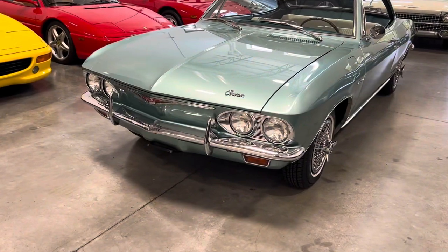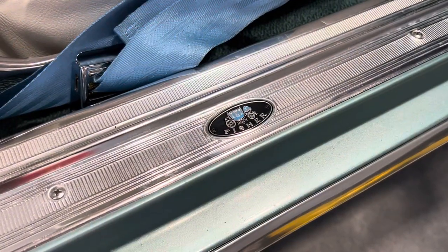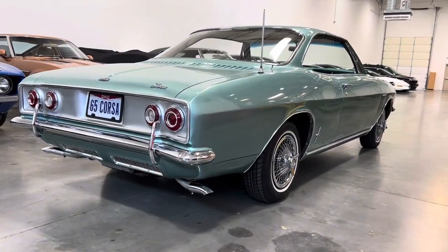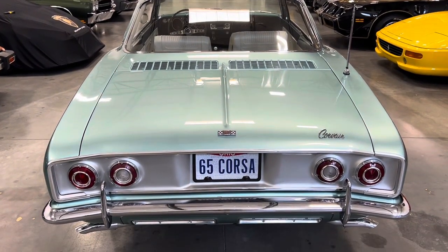The second-generation Corvair was introduced in 1965 and featured new Fischer Z-body styling, but was notable for the lack of a B-pillar and the welcomed addition of a fully independent coil spring suspension when the Corvette was still using transverse leaf springs.